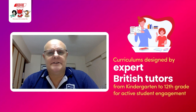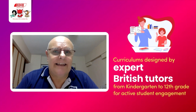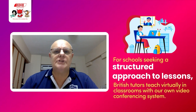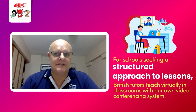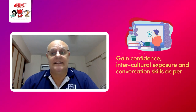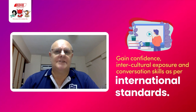All courses and materials are designed with both teacher and student in mind, so that we seek an immersive and engaging student experience. For schools seeking a structured approach to lessons, we offer British tutors who teach virtually in classrooms with our own video conferencing system, focused on providing a British standard education to all of our partner schools. Students can gain confidence, engage in intercultural experiences, and improve their conversational skills, all to international standards.